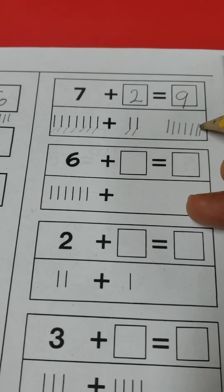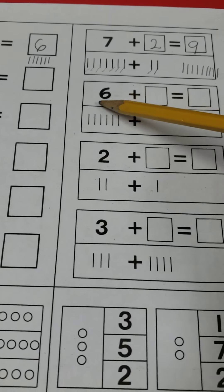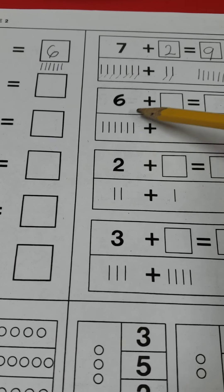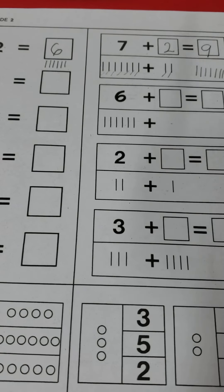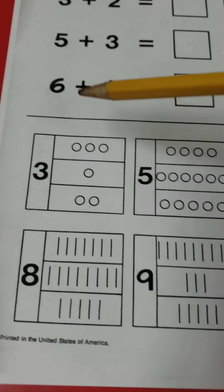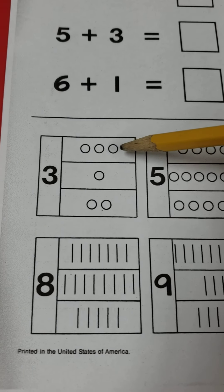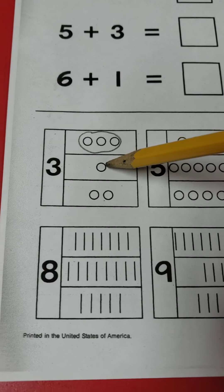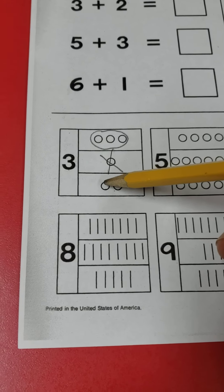Now I'm going to move to the next one — this is a missing addition. It says seven plus blank equals blank. We have seven lines already made for us, and I can see two lines in the empty box — so I put those two lines in. Now count them all together: one through nine. Seven plus two equals nine. Then make your nine lines.